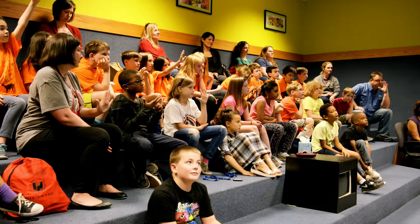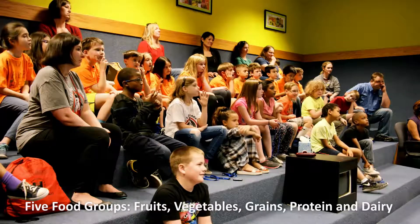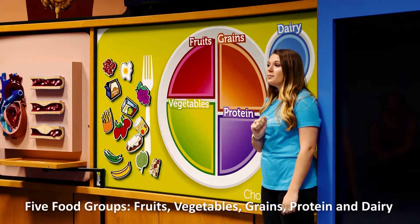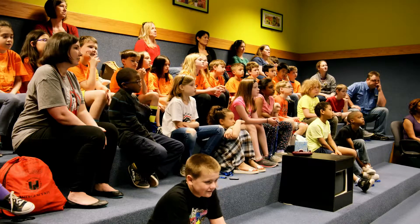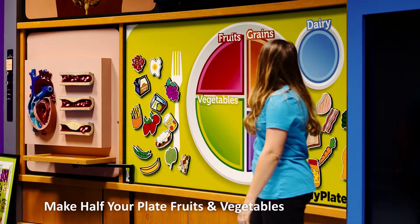So how many food groups do we have on My Plate? Show me with your finger. We have five food groups on My Plate: fruits, vegetables, grains, proteins, and dairy. Something I want to point out is that half of our plate at every meal should be fruits and vegetables — exactly.